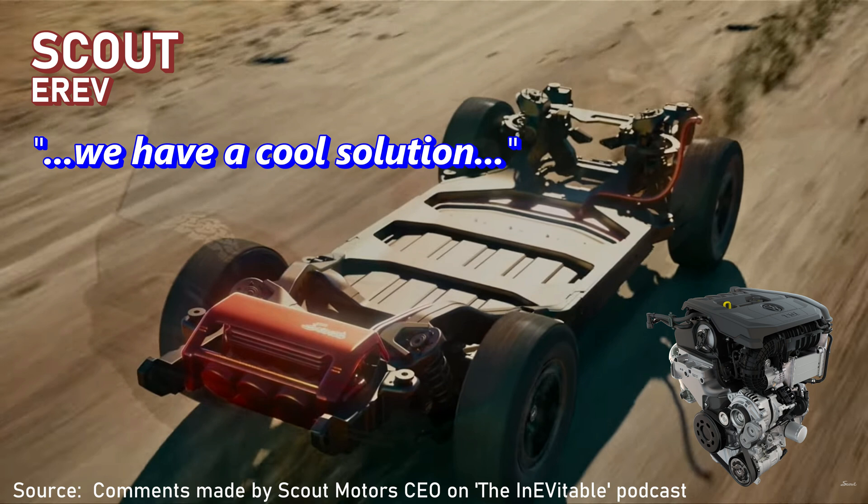Tucking an engine back there will be a tight squeeze. He said they have a cool solution to manage engine temperature, and being a non-turbo would help with that. Still, it's going to be a tight squeeze for that engine, the exhaust, catalytic converter, and the cooling system.